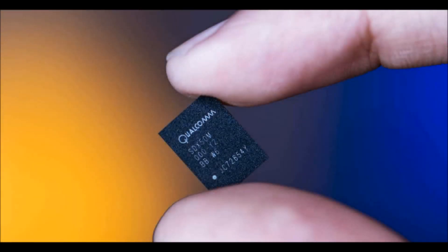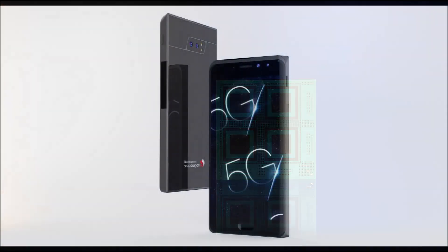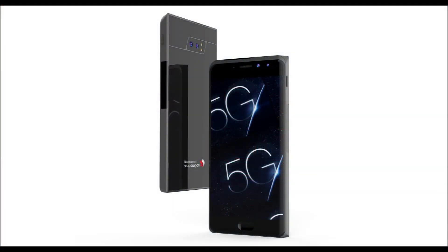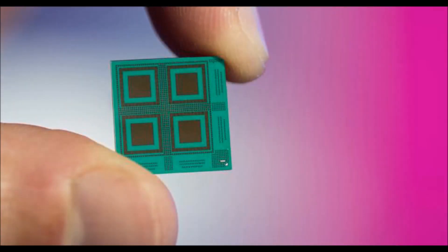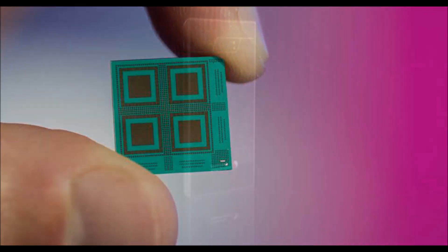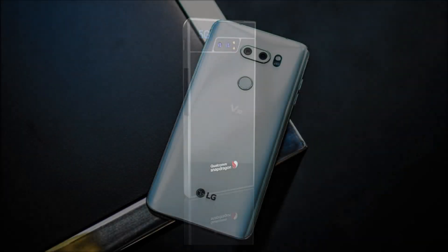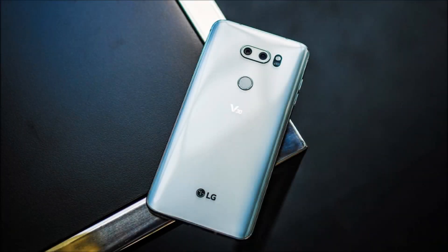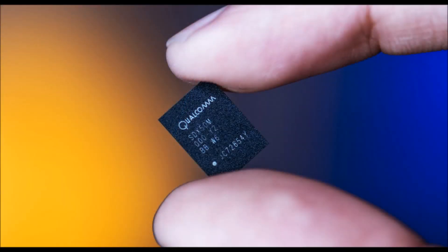Qualcomm performs first 5G test on a mobile device, debuts 5G reference smartphone design. Qualcomm's long march towards 5G took a few steps closer to reality today, as the company has announced that it has completed its first test of a 5G connection on a mobile device. The test was completed using the X50 5G modem first announced a year ago and was performed on the 28 GHz millimeter wave frequency band. Qualcomm says the modem achieved gigabit speeds in this test, but it is capable of 5 Gbps speeds once full 5G deployments are completed.